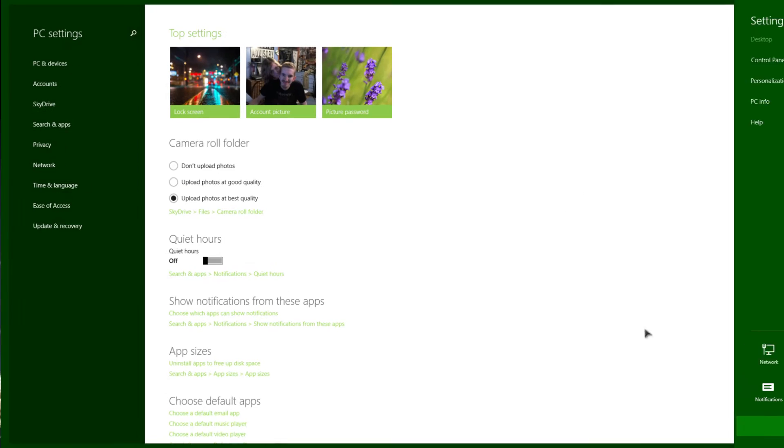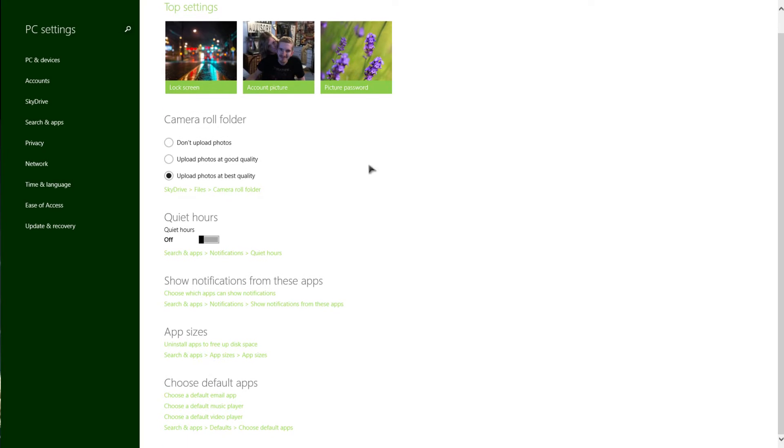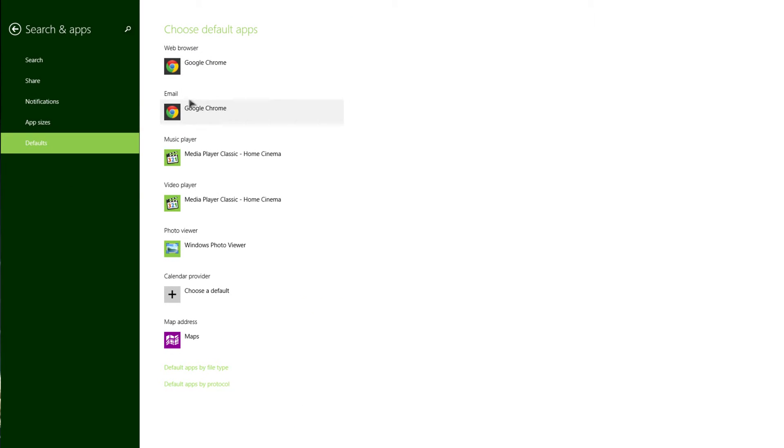If you go to Change PC Settings, you actually have a different set of menus and options than you originally had with Windows 8. Here you can set your account picture, your lock screen picture, and if you use a picture password. It gives you things it suggests you change, such as a default mail app. For whatever reason it does not detect that the Windows 8 calendar app is a calendar app, and you can set your apps here.